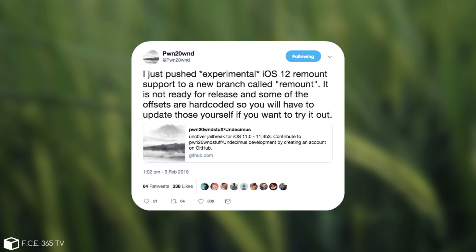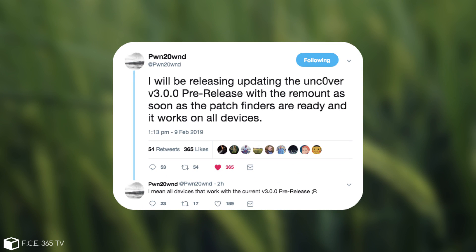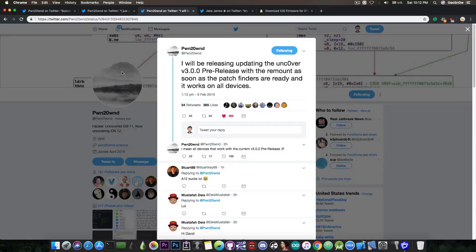He talks about the GitHub repo of unc0ver, which is of course meant for developers. This is not a release that you can use for the moment. He also posted: 'I will be releasing and updating the unc0ver version 3.0.0 pre-release with the remount as soon as the patch finders are ready and work on all devices' — meaning all the devices that work with the current version 3.0.0 pre-release.